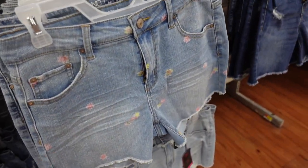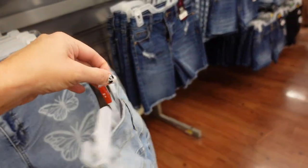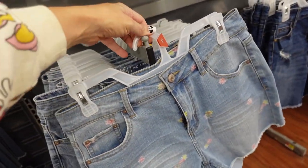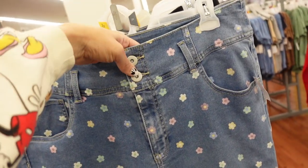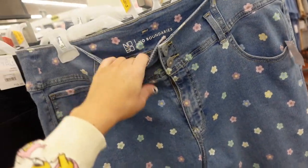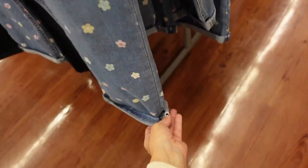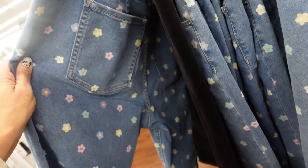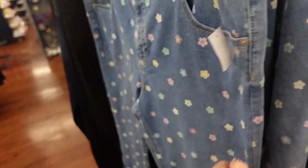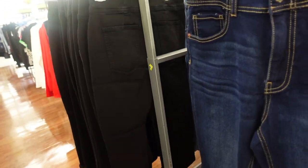New denim from No Boundaries — this has that floral print raw hem, looks like a two-inch inseam, seam fit through the back. They also have a similar style in capris. These have the double button, super stretch denim, high-waisted, shorter through the ankle, and they're rolled up — you can unroll them to make it more of an ankle length. That multicolored is so cute, also comes in the black, and there's a dark indigo. They're $14.98.